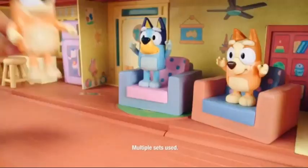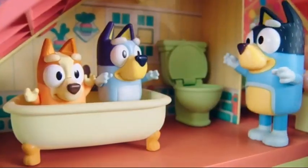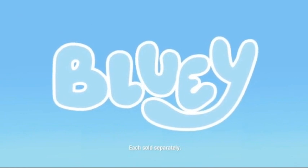Playtime with your family is the best time. When you make memories together, the fun is endless. Bluey Toys are a proud sponsor of Disney Junior. Each sold separately.